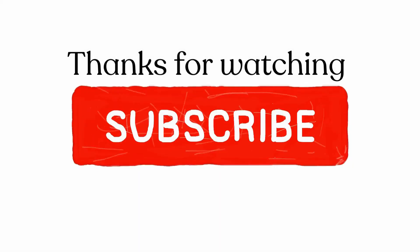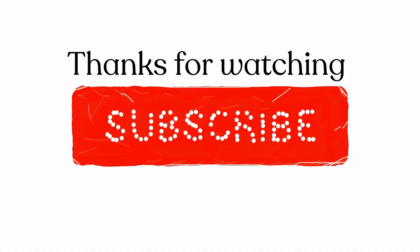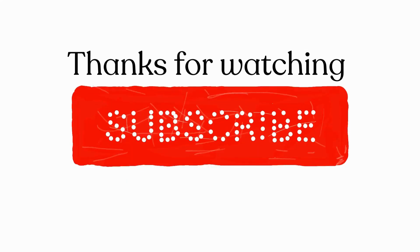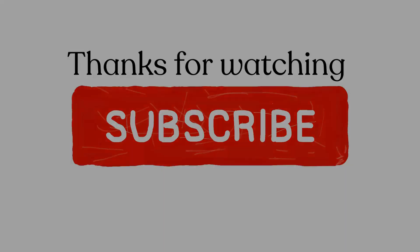If you have subscribed to our channel, thank you. And if you haven't, please subscribe. We're trying to get to 1,000 subscribers with your support. Thanks for watching!